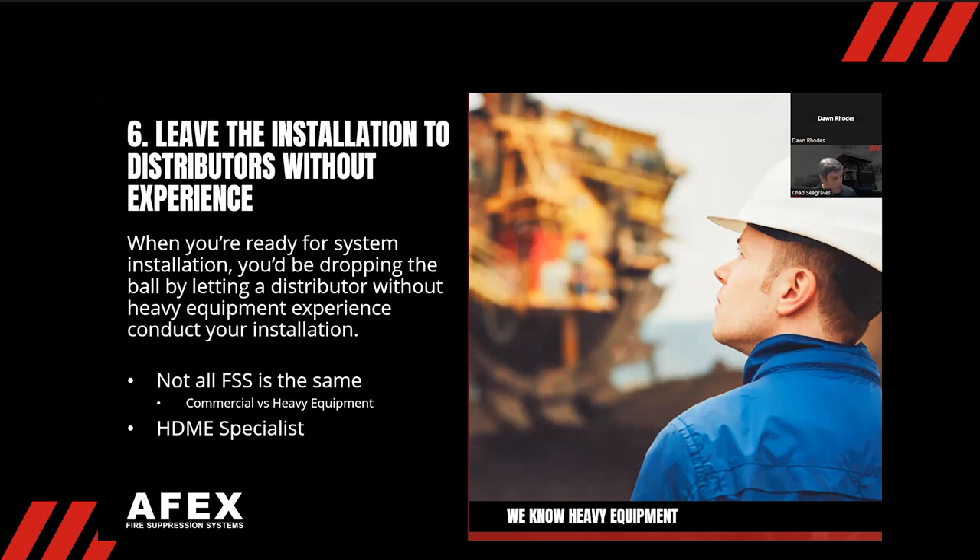We also offer an annual class called AFEX School, where we invite distributors down for about a day and a half to two days of training. We do some fun activities like Topgolf and go out to dinner — a lot of networking amongst themselves. It's a great opportunity for distributors to come to our facility, see the AFEX way, and during the school they can also get their recertification. A lot of distributors take advantage of this and send their best guys down.